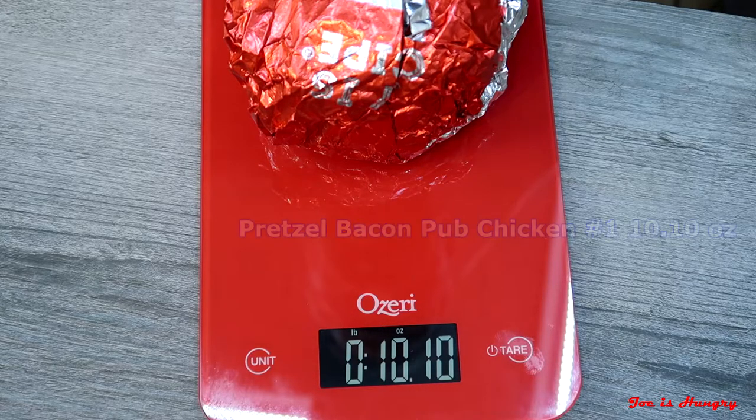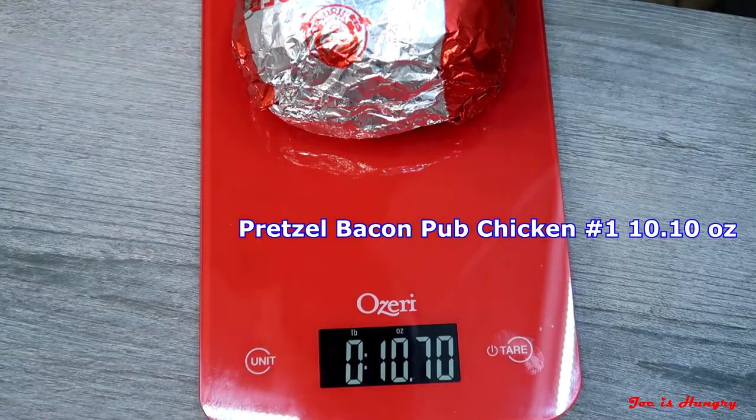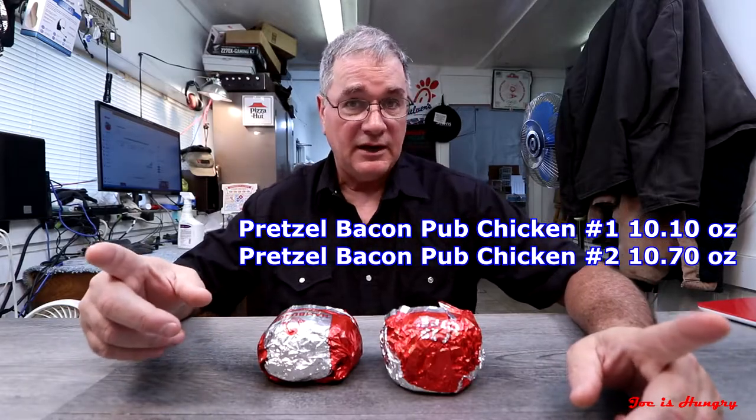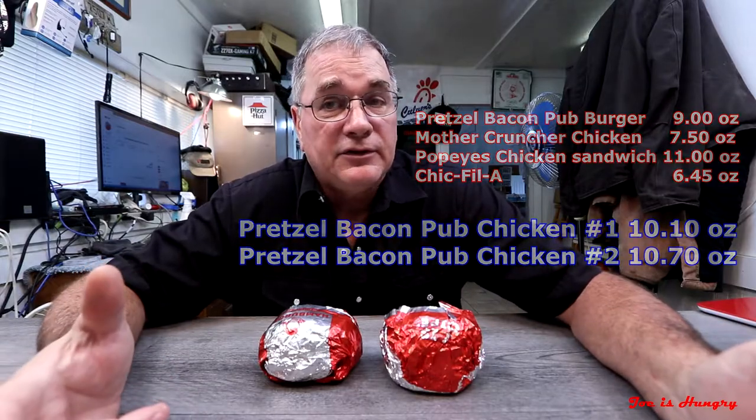We have two pretzel bacon pub chickens. I did this so I could check for consistency in weight from pub chicken to pub chicken. Chicken pub number one weighs in at 10.1 ounces. Chicken pub number two weighs in at 10.70 ounces — they are pretty consistent in weight. Wendy's doesn't post their serving weights on their website, so all I can do is compare it to the hamburger version and a couple other burgers.